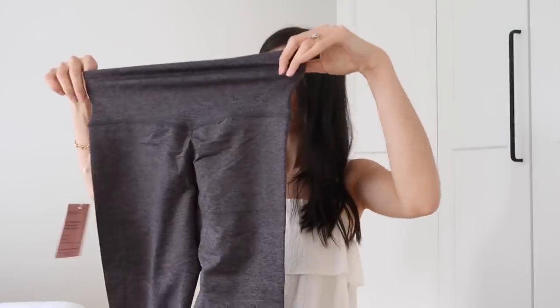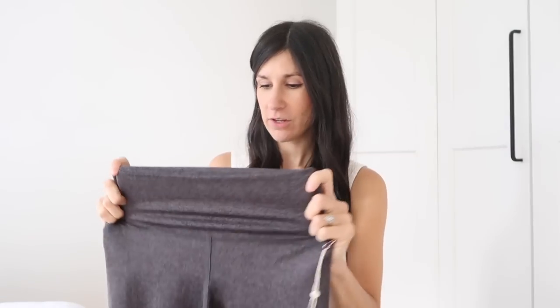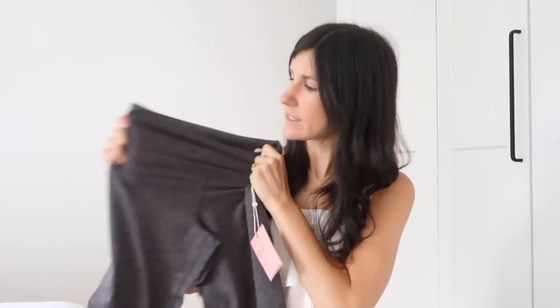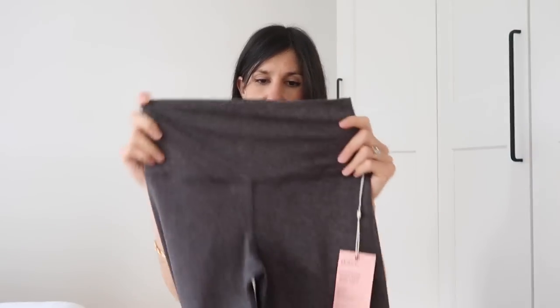These are called the Flow Knit Ultra Soft Performance Legging, and I have them in the color charcoal. I got size small, which is my usual size in activewear. On first impressions they're very very stretchy and really soft. I like having leggings like this especially during the colder months so I can go running in them or do yoga or pilates, so it's nice to give my activewear a little refresh.